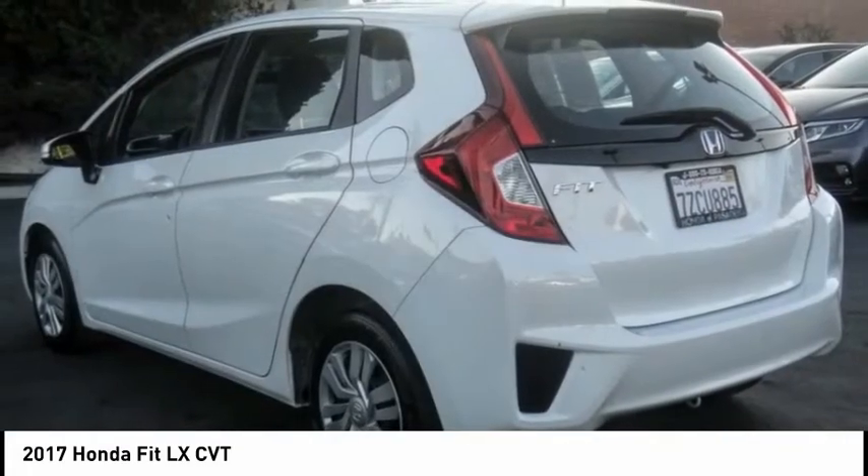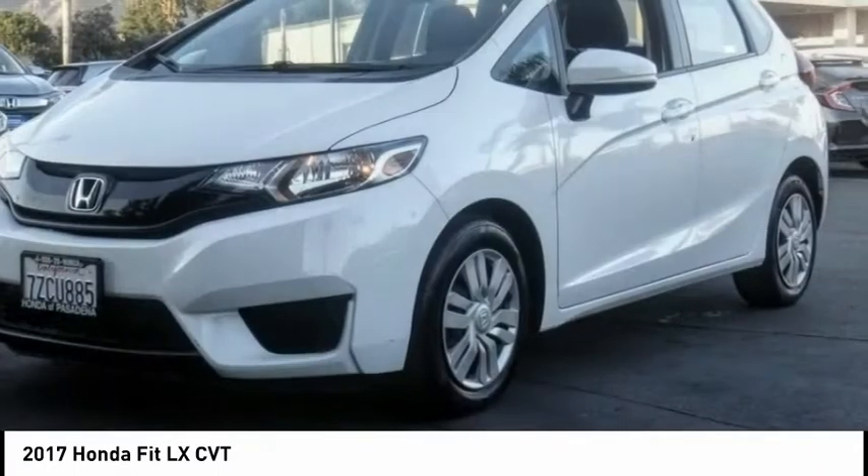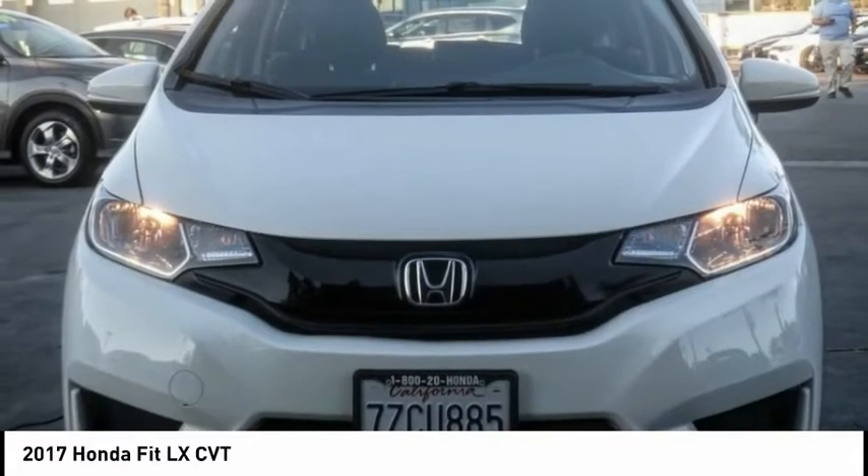This vehicle has less than 20,000 miles. Here are some of this vehicle's great options: electronic stability control, brake assist, traction control, remote keyless entry.